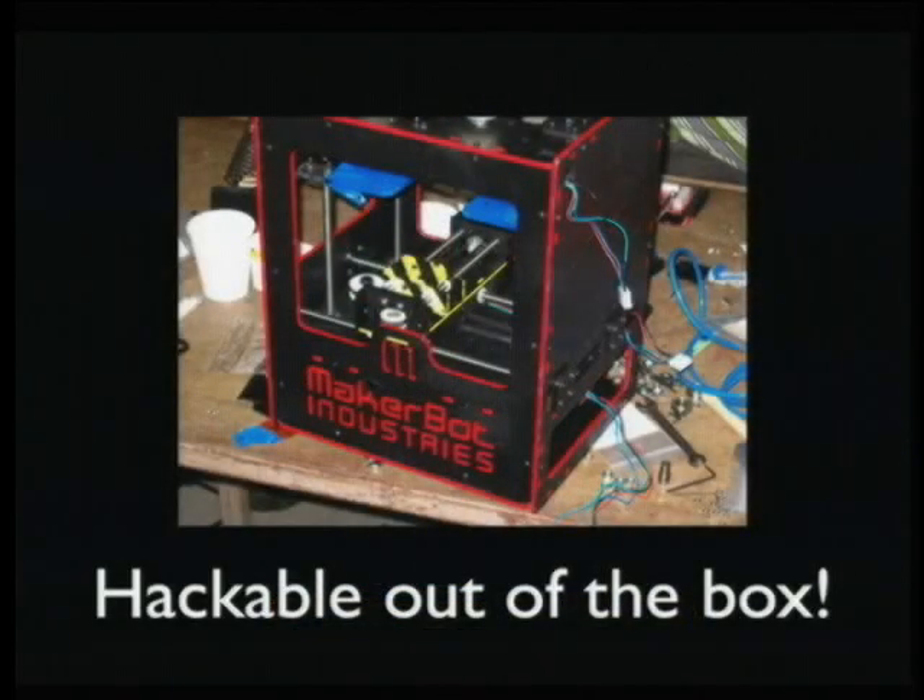It is hackable out of the box. This is mostly just a crazy paint job, but you can put whatever tool head you want on there. People have already started doing things like trying to mount milling heads to mill foam.